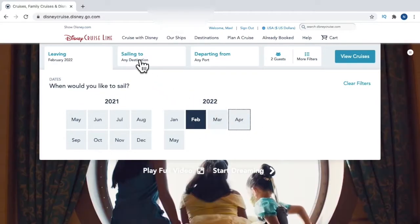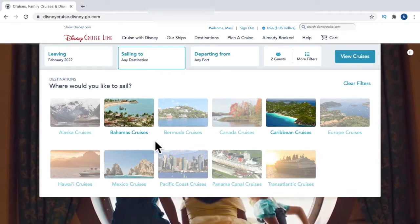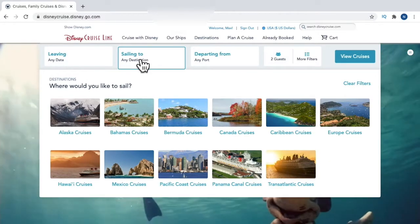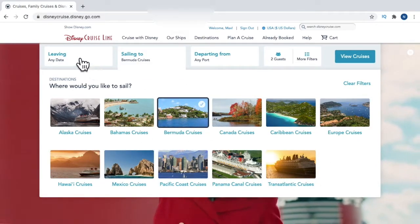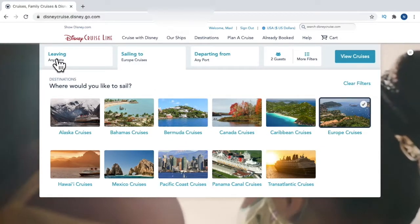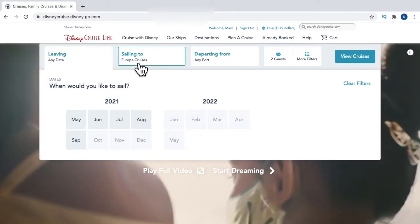You can then click on 'Sailing To' and based on the months selected you can see where the cruise sails. For example, in that month there are only cruises to the Caribbean and the Bahamas — everything else is greyed out. If you want to widen your search, just uncheck the month and all destinations become available. You can select Bermuda cruises and see that September and October are highlighted — those are the months Disney Cruise Lines sail to that location. For Europe, May through September are the sailing months.